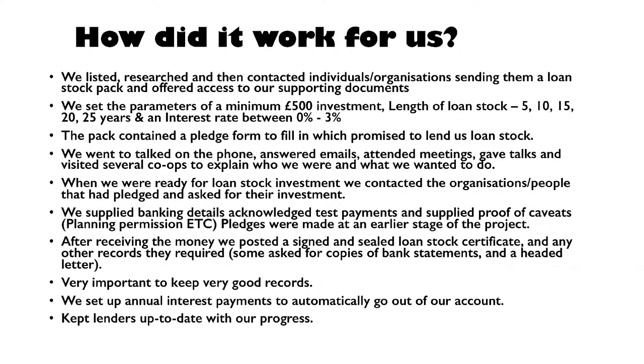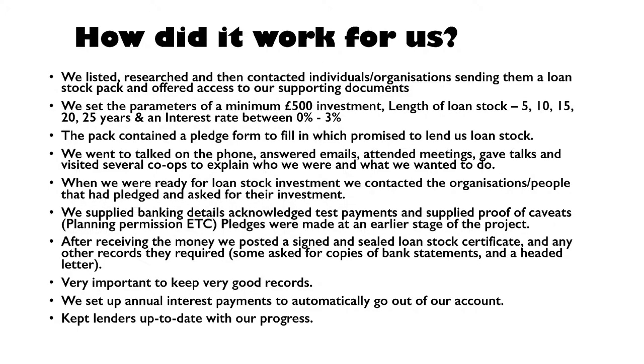So how did it work for us? The most important thing was thinking about who could potentially lend us money — who is going to invest in Bunker. This is where the mind map thing comes in: writing it all down and thinking of everyone, even the long shots — friends of friends. It's like any kind of fundraising or crowdfunding where you need to knock on every single door and more than once. We made a list, and a lot of the time we found the contact information was out of date — quite a lot of work — but we got the list together. Then we sent out the loan stock pack and offered access to all our supporting documents.